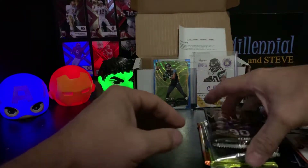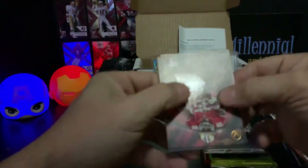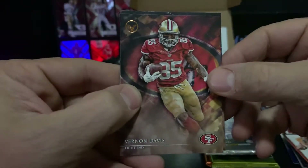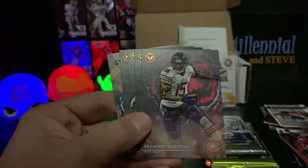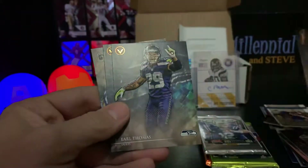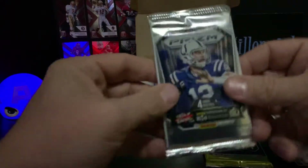Now we're into the four promised packs. First one is 2014 Topps Valor - that's a nice looking card, I haven't seen those before. I like the logo up there at the top. Our chance of a hit is one-in-five but it doesn't look like we have a hit. That's okay - Vernon Davis, Brandon Marshall, David Fales rookie card, Kyle Thomas, Jay Glocker, Zach Stacy.